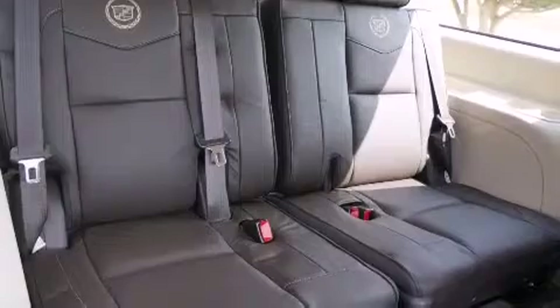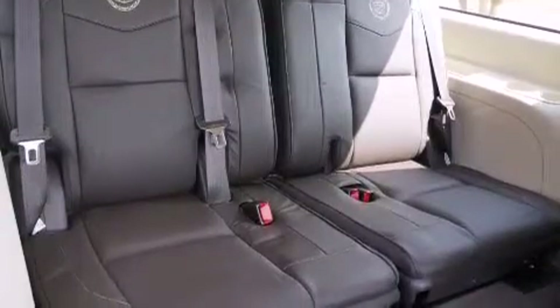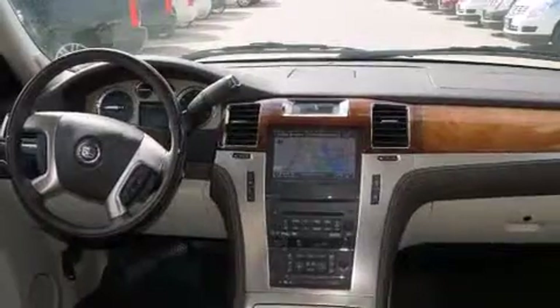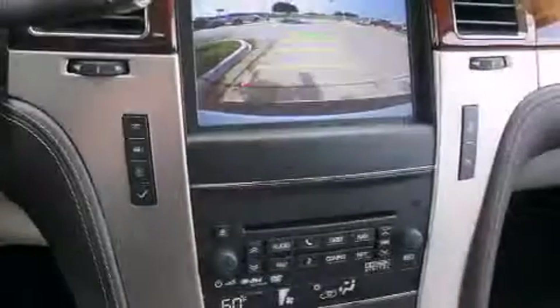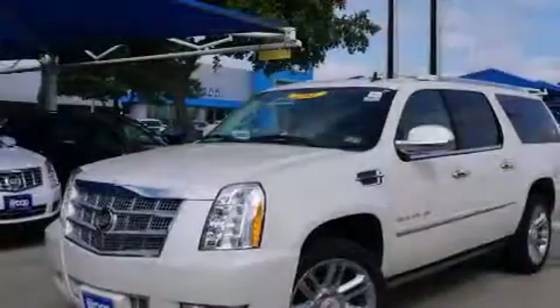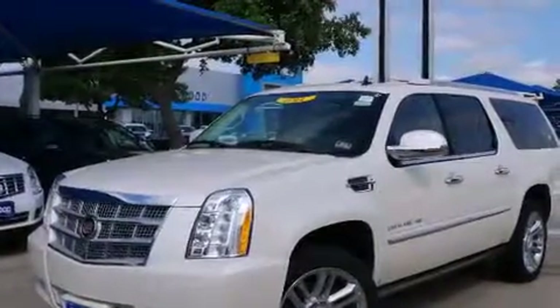Power-adjustable gas and brake pedals enable you to change their height and distance to fit your body rather than you fit to their positions. The following features are also included: memory settings for the seat's positions so you can recall your favorite alignment with the push of one button, air conditioning, and cruise control.